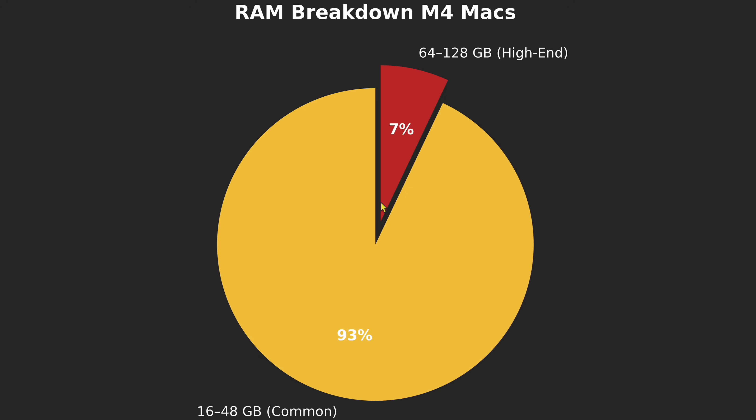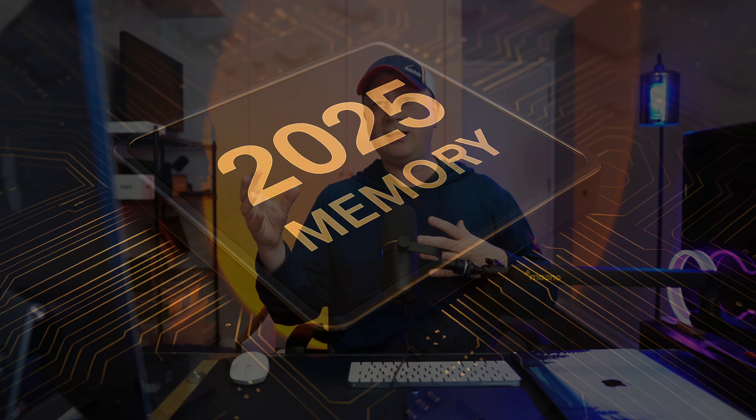The RAM breakdown chart shows that 16 to 48 gigs covers 93% of people. So 93% of people should be no higher than 48 gigs. If you think you need 64 or 128, you need to fall into that 7% chunk. It's a misperception — a lot of people think they need more RAM than they do. In actuality, people usually need one tier less than they think. If they think they need 48, they might only need 32. Apple computers use RAM so well, and swap works so efficiently, that you can get away with less.